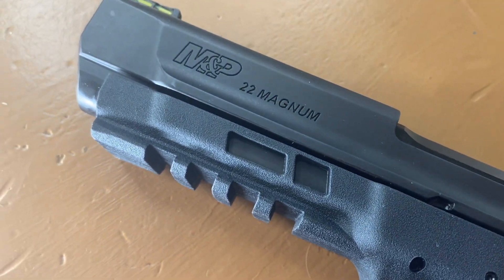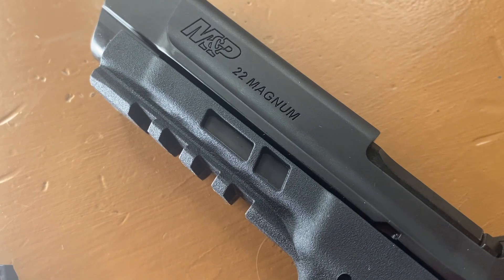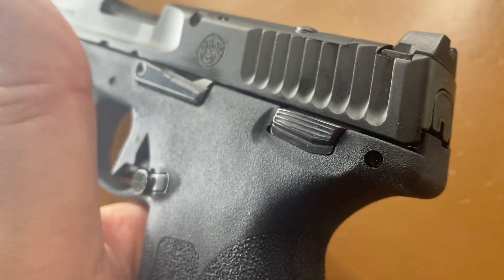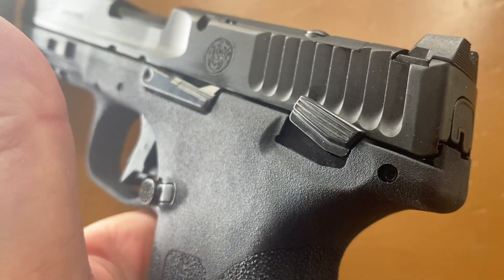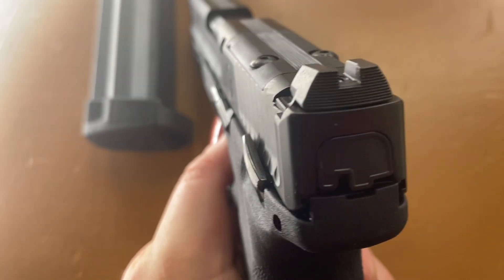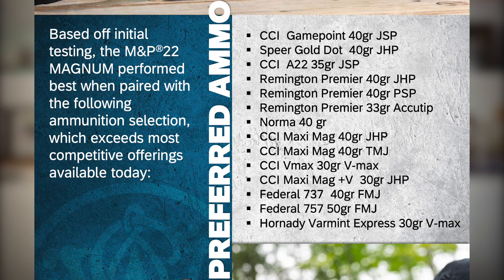It has a Picatinny-style rail for mounting accessories and features an ambidextrous slide lock — a plus for lefties. It also has an ambidextrous external thumb safety. If you've watched my other videos, you know I like to ride the thumb safety with my strong-side thumb — that's usually best done with a paddle-type safety that has enough of a ledge. This is a more subtle safety in size, but it does have firm activation and deactivation. I find I need to use my support hand thumb to engage the safety in the up position so as not to alter my shooting grip, but I have no issues deactivating it with my strong thumb.